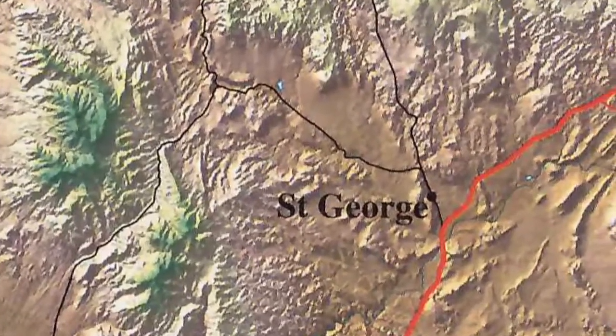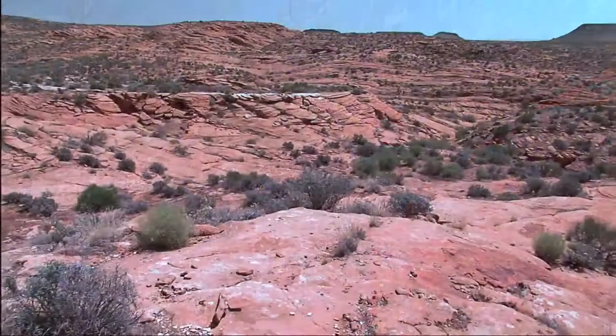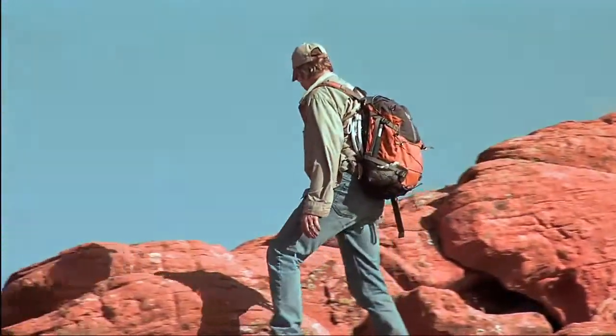Even in a protected critical habitat area like the Red Cliffs Desert Reserve in southern Utah, the tortoise population dropped nearly 50 percent since 2000.